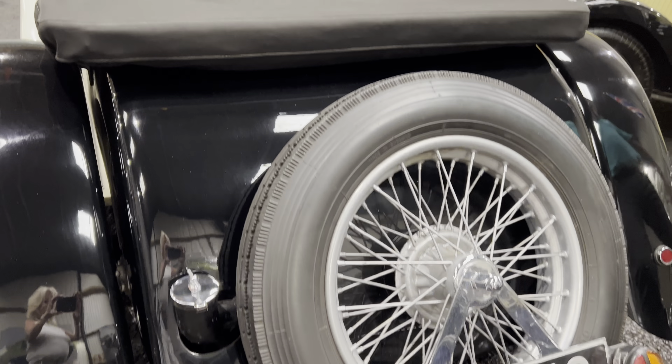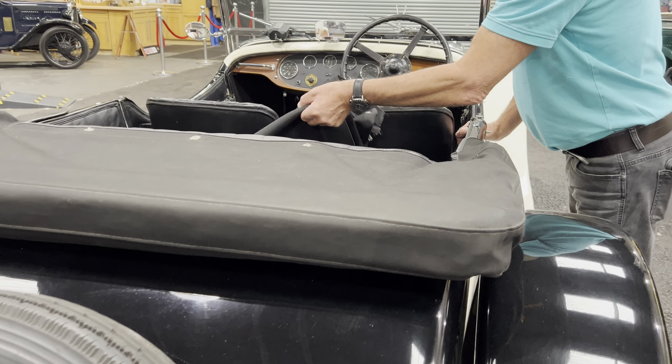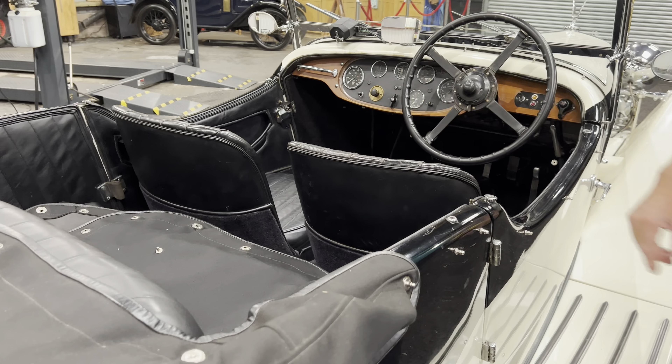She has an original London registration number, all good weather equipment, and of course including the essential tonneau cover, and she's a comfortable four-seater too.